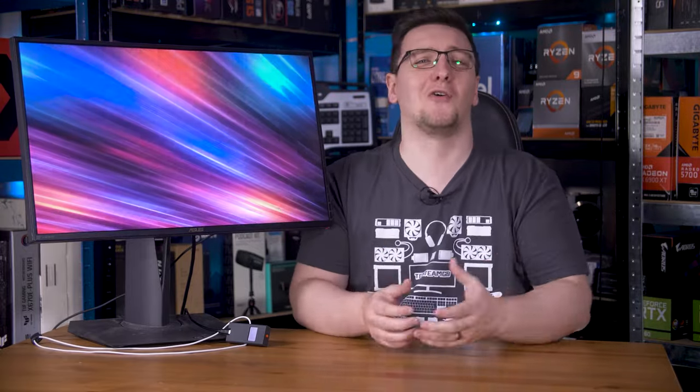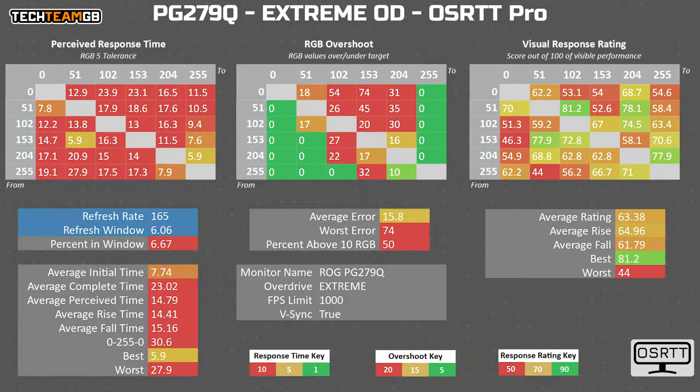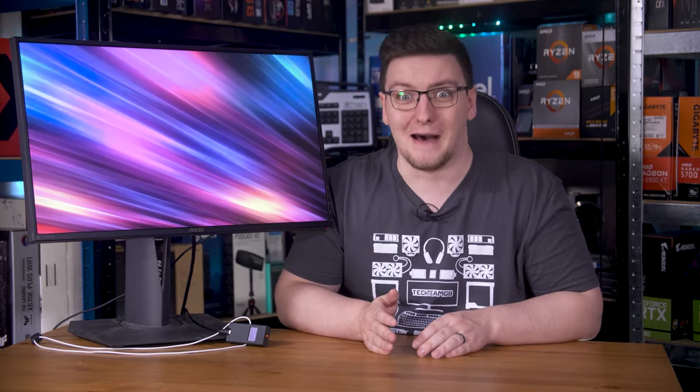On the maximum, most ridiculous overdrive mode — Extreme — the PG279Q averages 7.74ms, and that's only if you ignore the absolutely horrendous overshoot time. If you include the overshoot time, that average literally doubles to 14.79ms. One of those errors is 74 RGB values too high — it's meant to be mid-grey but ends up basically full white. You can't just ignore that. Only 6.67% of the transitions fall within the refresh rate window. That's bad.